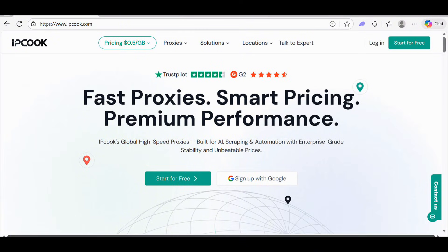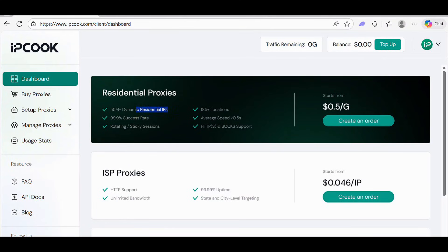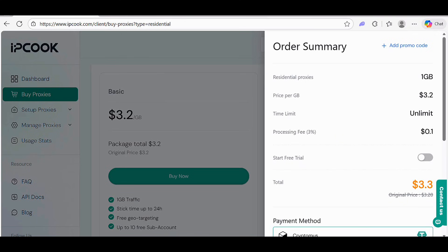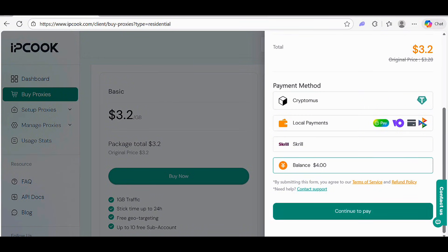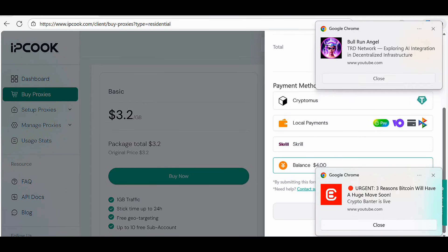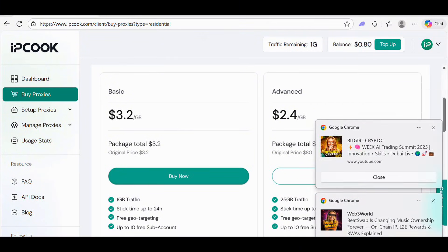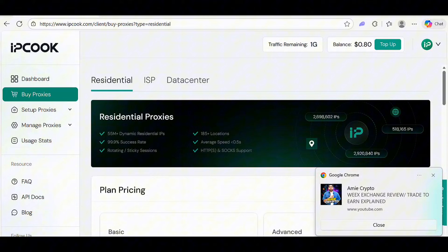Let me show you how to buy proxies. Inside the dashboard, you can find residential proxies and create an order. Click 'Buy Now' — here you can see 1 GB residential proxies available, with local payment options. We're going to use our existing balance of $4. We have successfully bought our proxies and connected them on the platform.